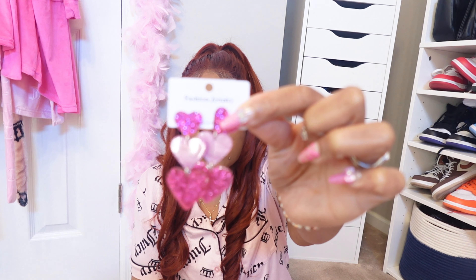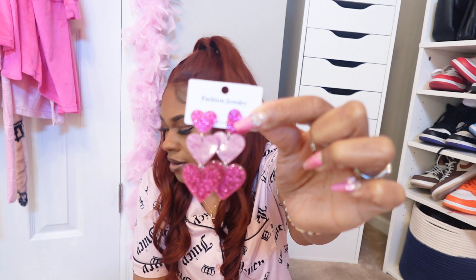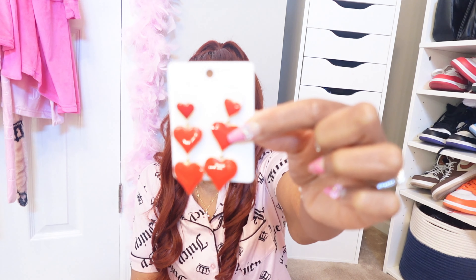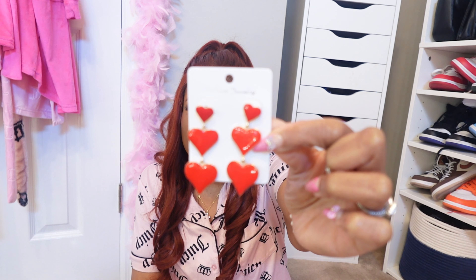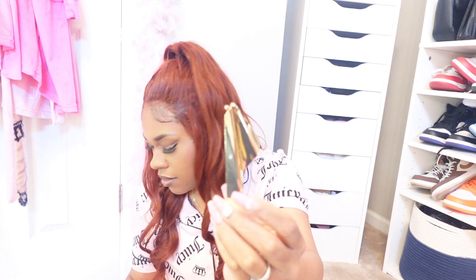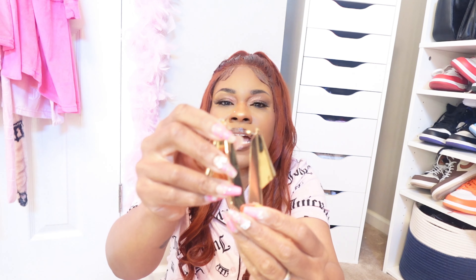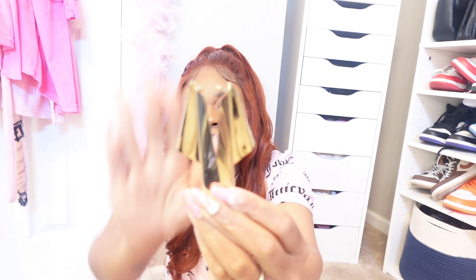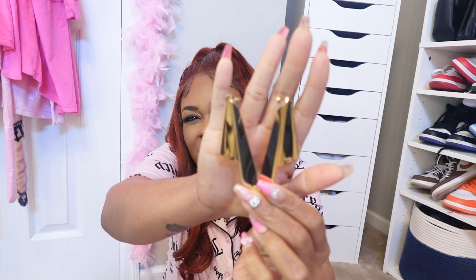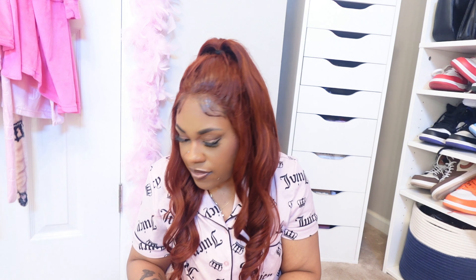I got these pretty heart earrings to go with that shirt I showed earlier. I have the red ones to go with the cardigan. I already have these in baby pink from last year. I thought these would dangle but they're more of a stud-style with a lightning bolt design — I like being different though.